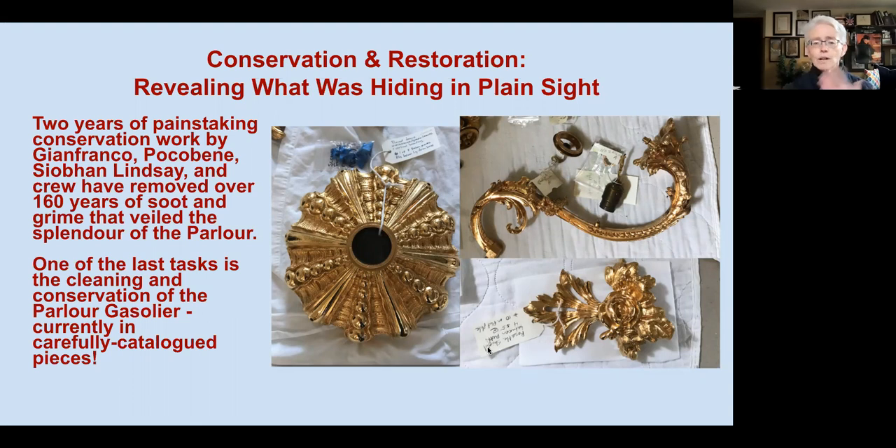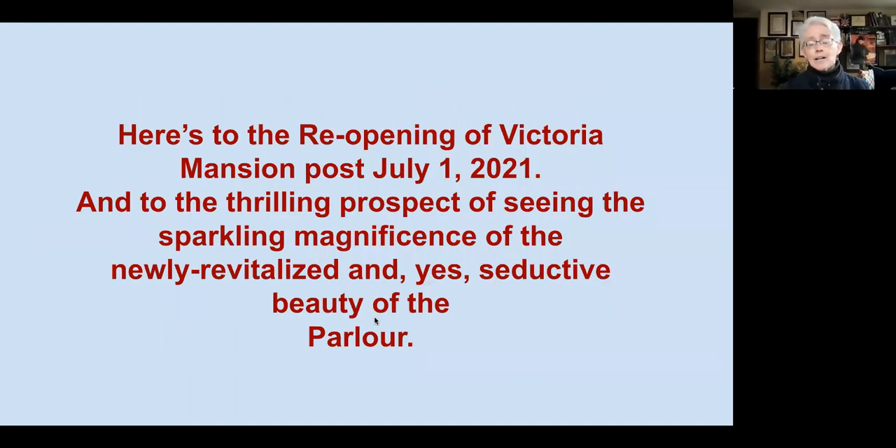We so look forward to being able to open Victoria Mansion, hopefully after July 1st. Not only will visitors be seeing the mansion again, but we will be seeing the revealed, renovated, conserved parlor — the sparkling magnificence of the newly revitalized and, yes, seductive beauty of the parlor. We hope to see you there.